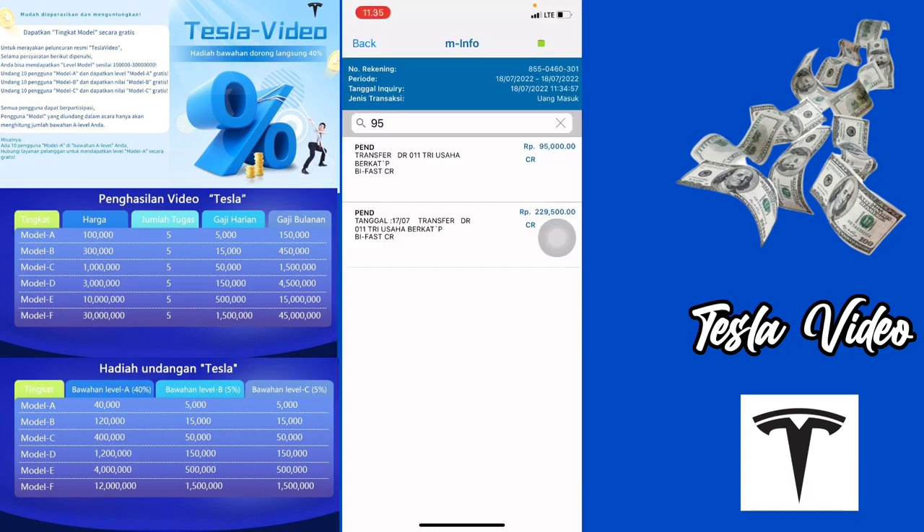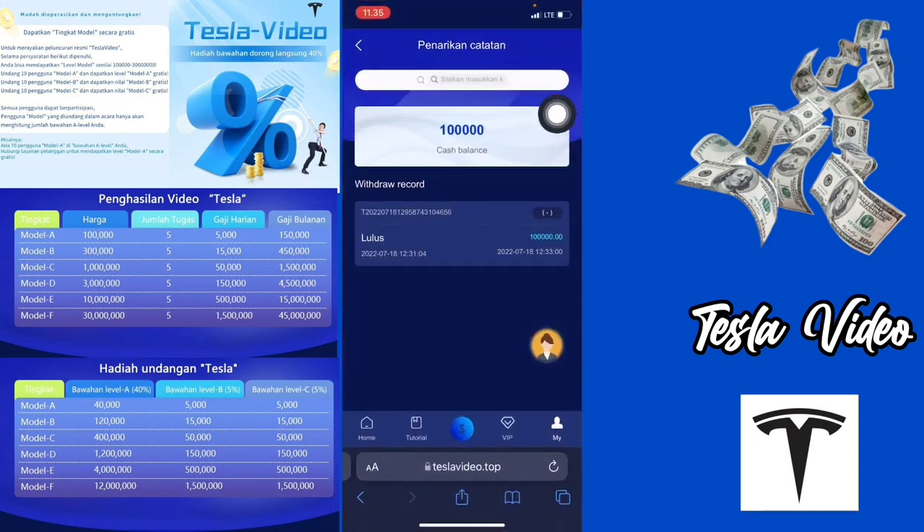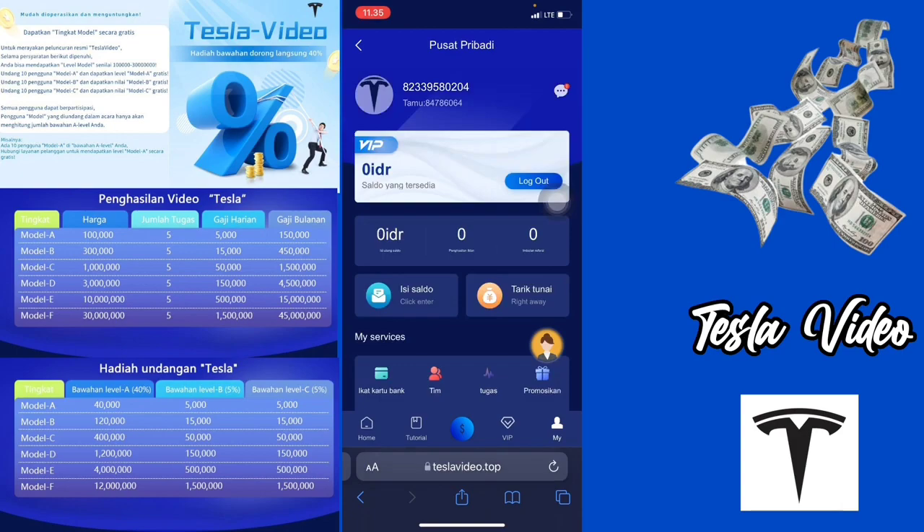Teman-teman, ternyata terbukti membayar ya aplikasi Tesla Video ini. Di sini sudah masuk 95.000 rupiah ke dalam akun bank saya. Di bagian aplikasinya juga di sini sudah lulus. Jadi benar-benar terbukti membayar ya untuk aplikasi Tesla Video ini. Jadi cukup sekian dulu ya untuk video kali ini. Jangan lupa subscribe, like, dan comment. See you in the next video. Goodbye.